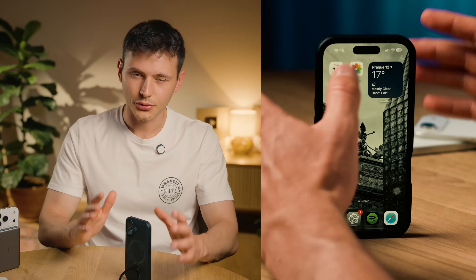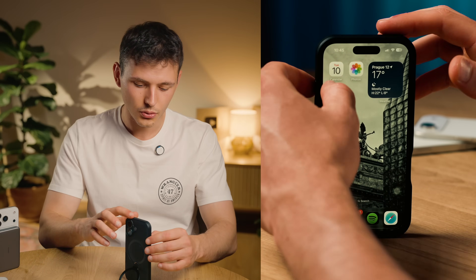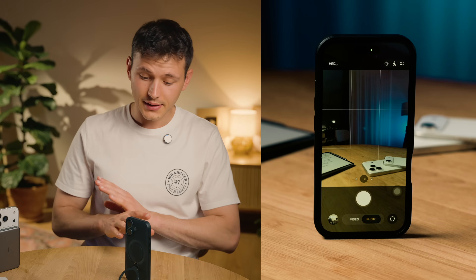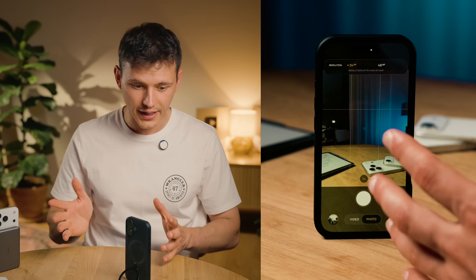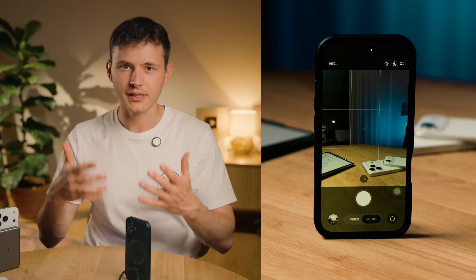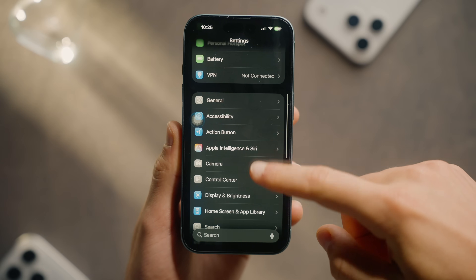What I'm most interested in is obviously the camera app. Right away you can see the camera app icon is different. The switch between photo and video mode — that's it, there is nothing else in photo mode. We can change between different resolutions: 24 megapixels or 48 megapixels, which is really nice. I hated having to go into settings to adjust resolution — so finally it's here as it should be.